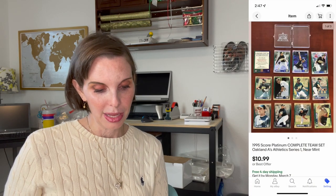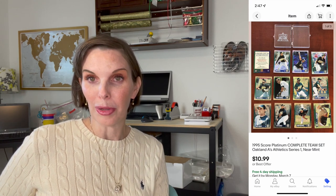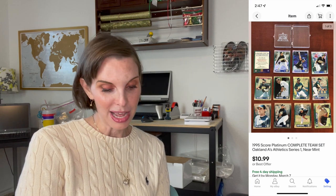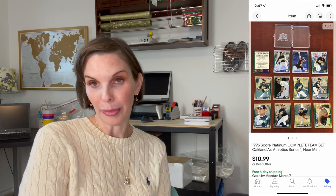Next was an item belonging to my husband. If you've watched our videos before, you know we sell a lot of his old baseball and sports card collections. Normally I wait until the end of the video for those, but this particular item is a complete set so I included it here. This is the 1995 SCORE Platinum Complete Team set of baseball cards. It sold for $10.99, which was our full asking price.